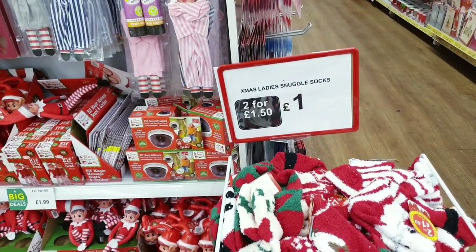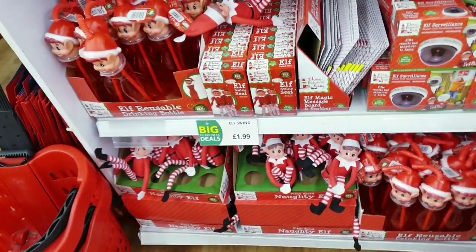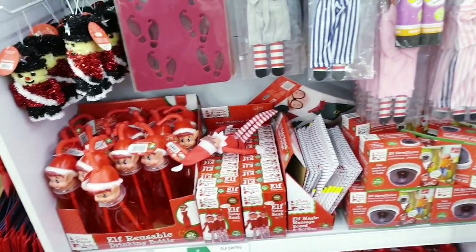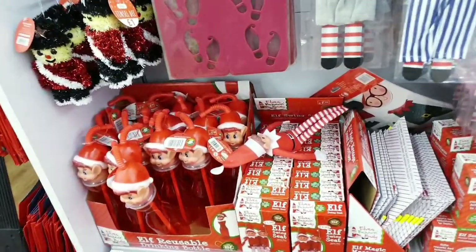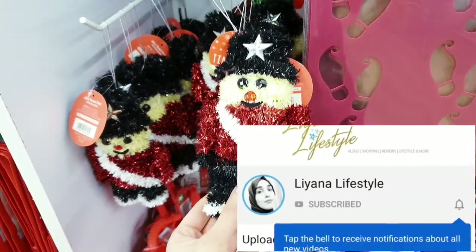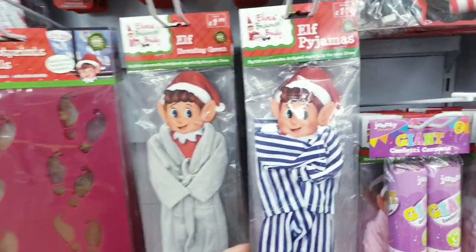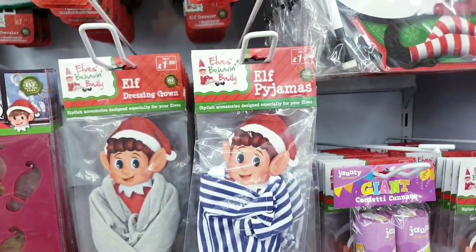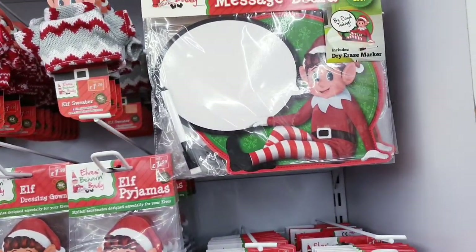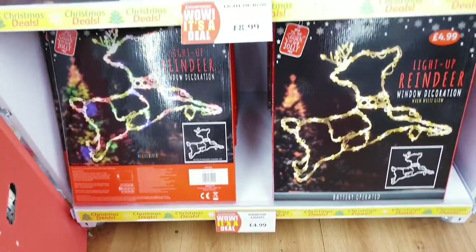They have Christmas socks, two for one pound fifty. Then they've got these owl products down here — naughty owls — and different owl items as well. There's an elf swing for 1.99, tinsel men for a pound, and elf in pajamas for 1.99. There are little jumpers for one pound 29 and an elf board for a pound.